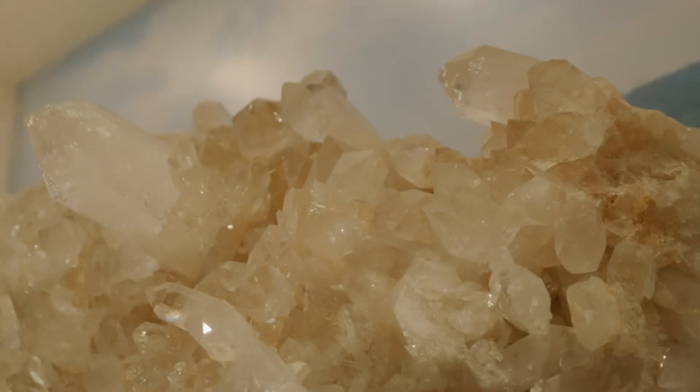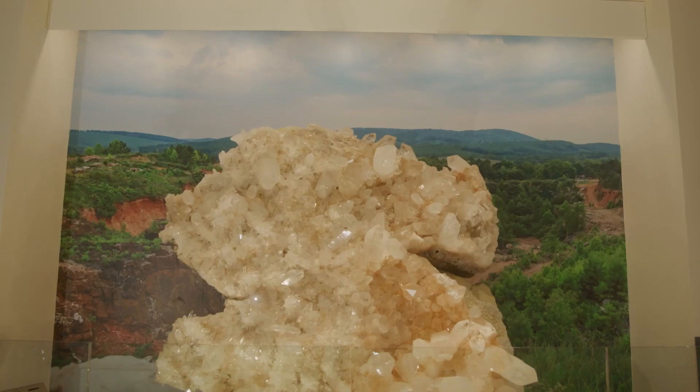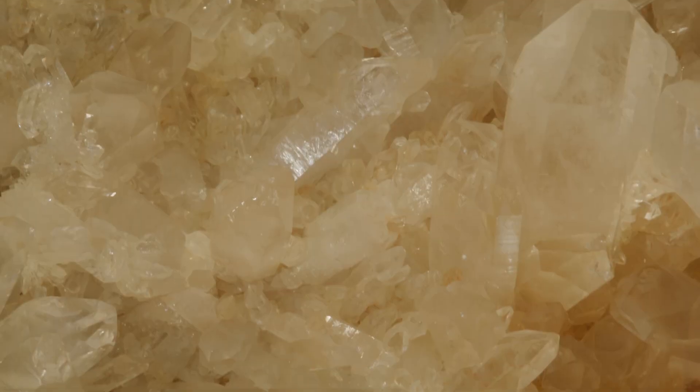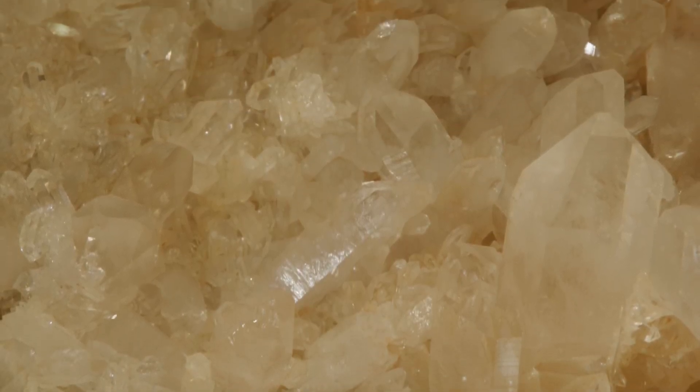Right now, I'm standing in front of a mineral specimen from our National Gem and Mineral Collection. This is the Burns Quartz. Let's figure out what makes quartz a mineral.